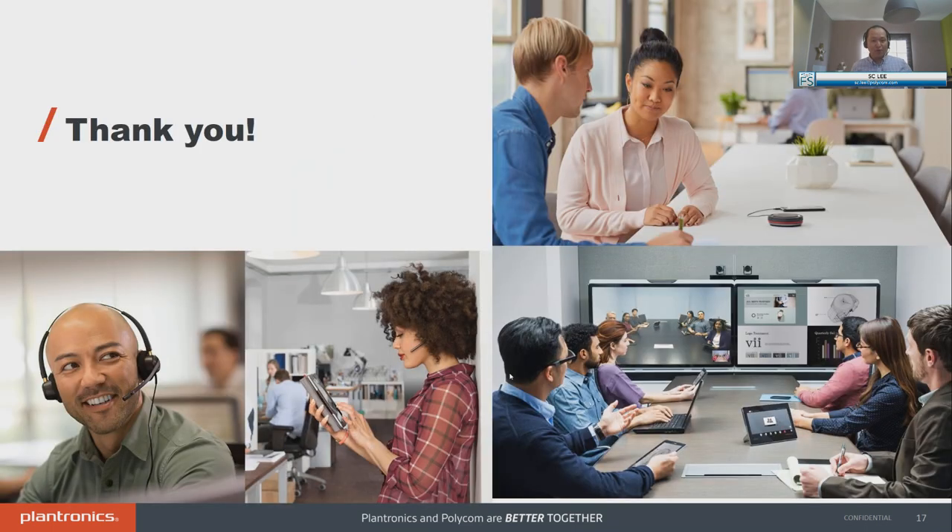With that, I'd like to thank all of you for your time, and I'd like to give ourselves five to ten minutes for questions. Back to you, Mike and Ken.